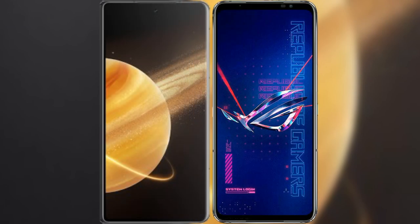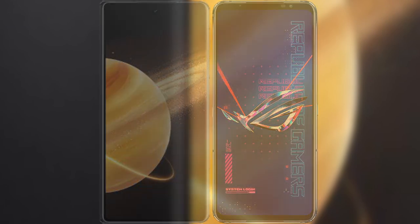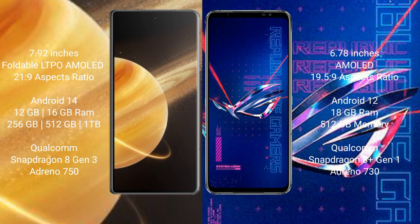I will compare the new Honor Magic V3 with the Asus ROG Phone 6 Pro. Honor Magic V3 comes with a 6.92-inch foldable LTPO AMOLED display with an aspect ratio of 21.5:9. The Asus ROG Phone 6 Pro features a 6.78-inch AMOLED display with an aspect ratio of 19.5:9.